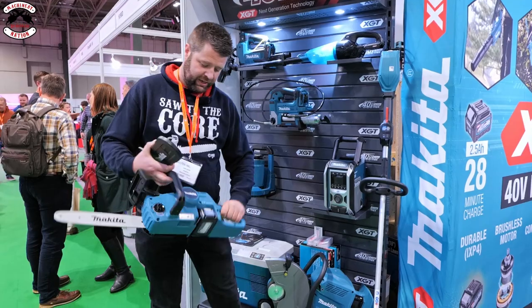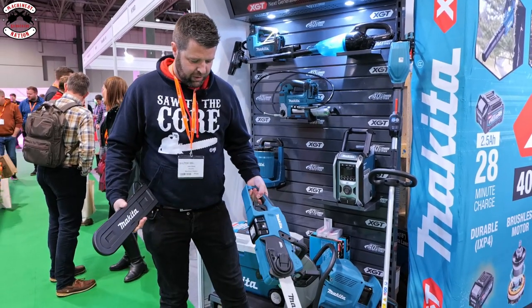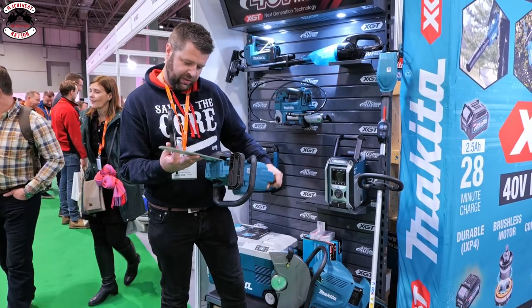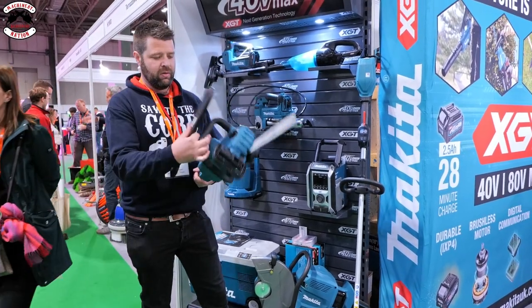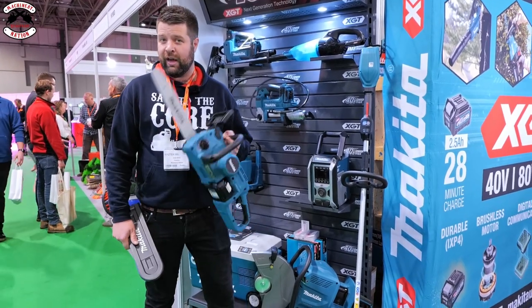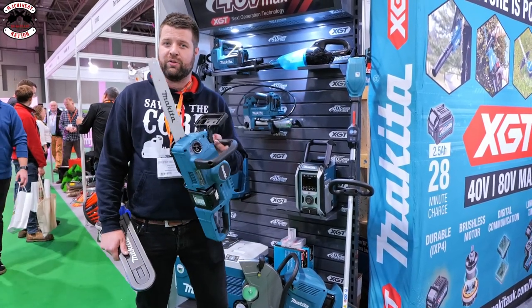It looks like a really solid bit of kit - brushless motor, quick chain tensioning, with a 30-centimetre guide bar. Perfect for the homeowner. If you want us to do a video on it, hopefully Makita might send us some products and we'll be able to do that for you.